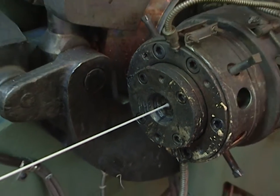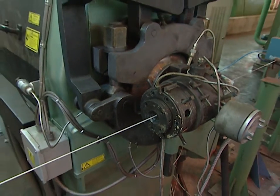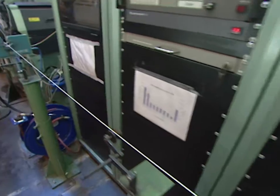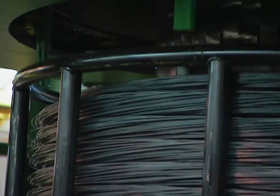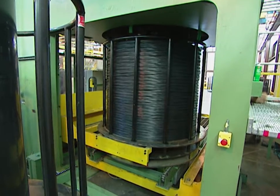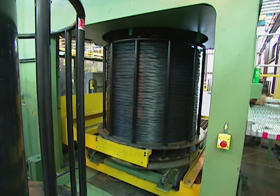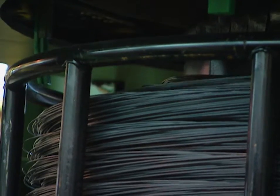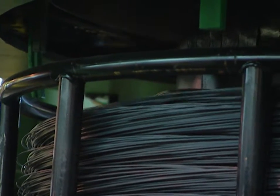The white wire is made on the same assembly line using the exact same process — they simply change the color of the PVC periodically throughout the day. After the wire is cooled it's collected on giant spools, each of which can hold more than 34 miles of wire, and it only takes 25 minutes to fill a single spool.